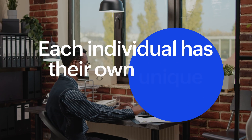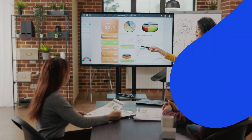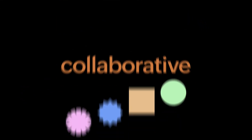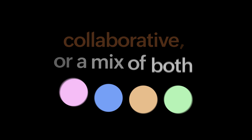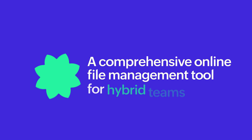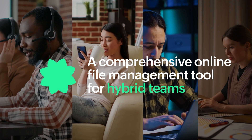Each individual has their own unique working style. You need tools that support and connect your best minds, whether their styles are independent, collaborative, or a mix of both. Meet Zoho WorkDrive, a comprehensive online file management tool for hybrid teams.